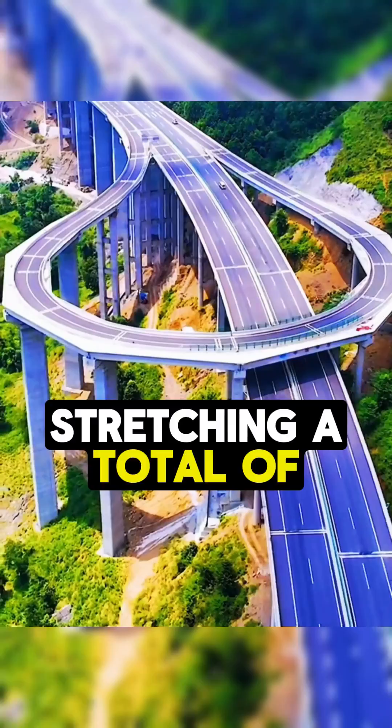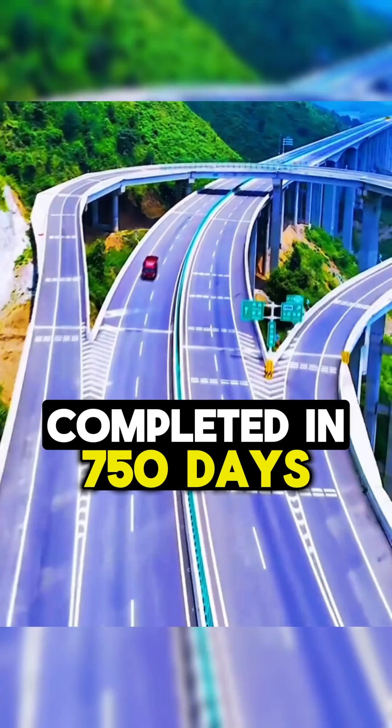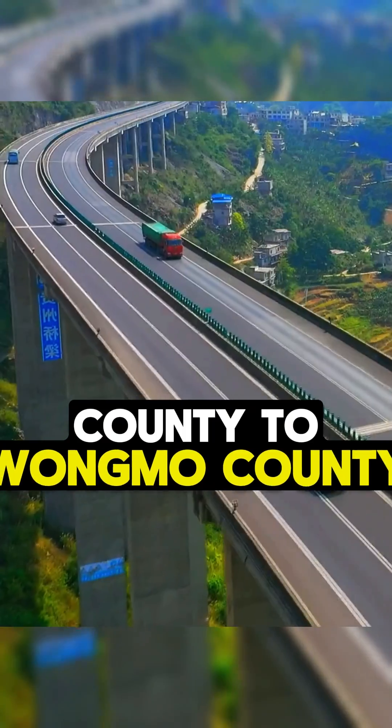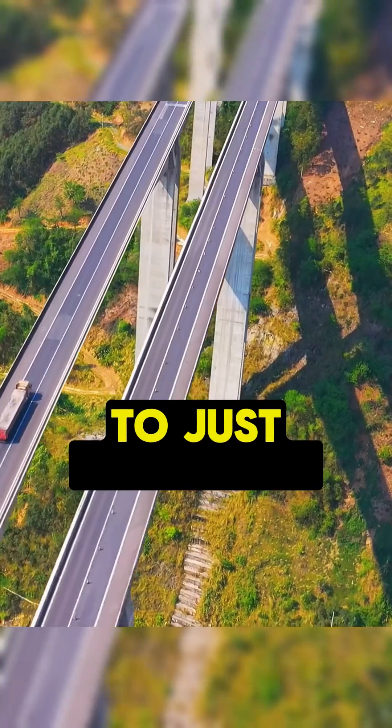Stretching a total of 74 kilometers or 50 miles, this engineering marvel was completed in 750 days with a total investment of $2 billion. The highway connects Zhiyun County to Wangmo County, reducing the travel time from the original 2 hours to just 30 minutes.